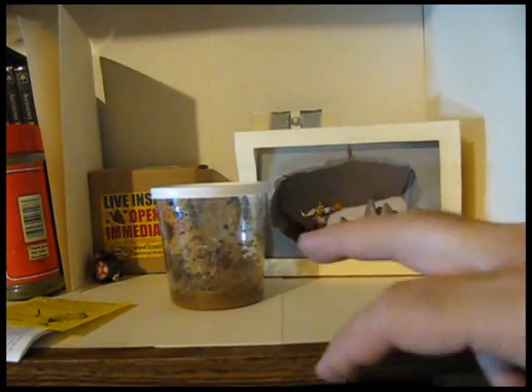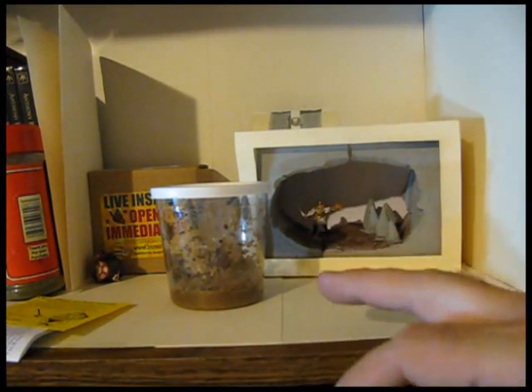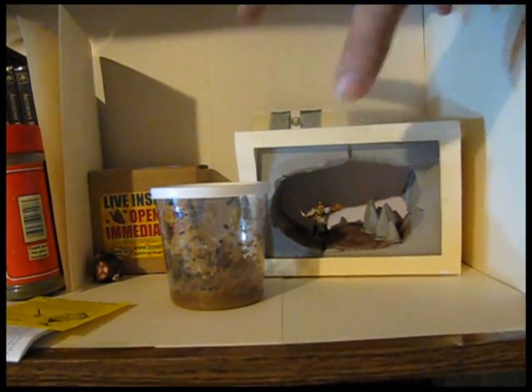And I'm growing some butterflies from caterpillars. Now they're cocoons, and that's an update there. When I first showed it to you, they were caterpillars. And then I will be suspending those inside the diorama so when they hatch they'll be in there with the adventurer.